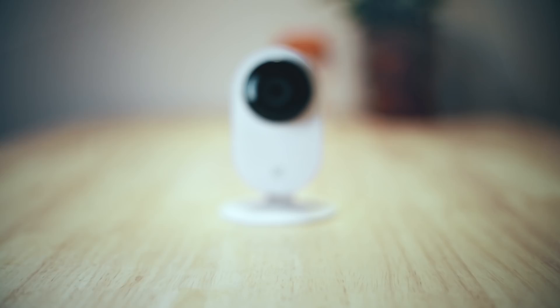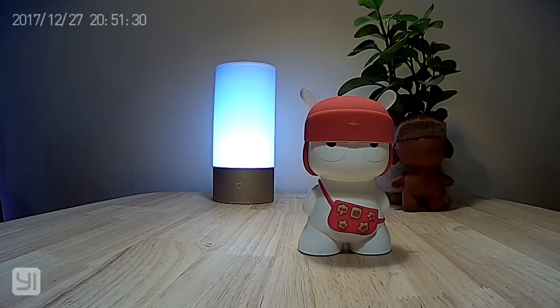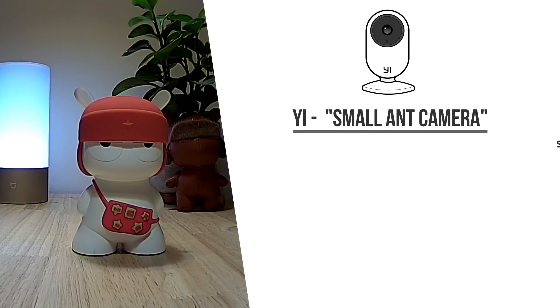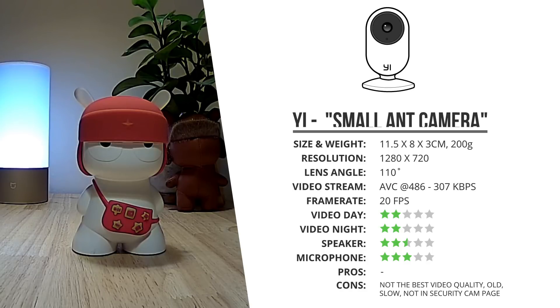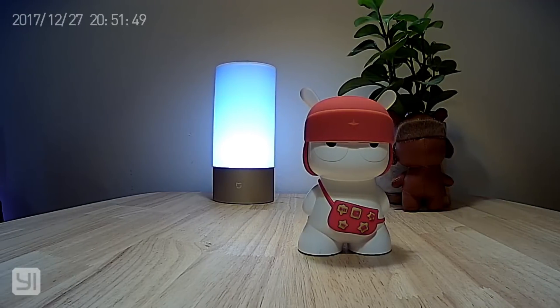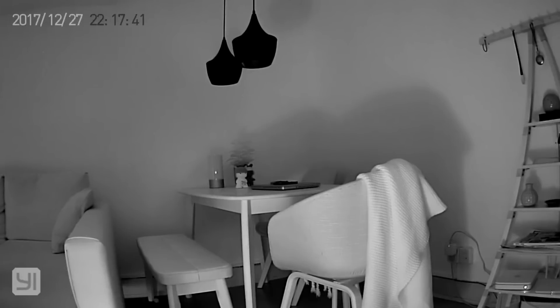The first smart Wi-Fi camera Xiaomi ever had in store was this 720p Yi camera. It's over three years old and its video quality is not the best. It's got a 110-degree wide angle lens capable of recording 720p footage. Its speaker is really not the best but the recorded audio is not that bad. This camera is by far the slowest to connect to, sometimes almost needing 30 seconds. It's no longer for sale in the Xiaomi store in China but you could probably still find it through online resellers, although it would not be my number one choice.